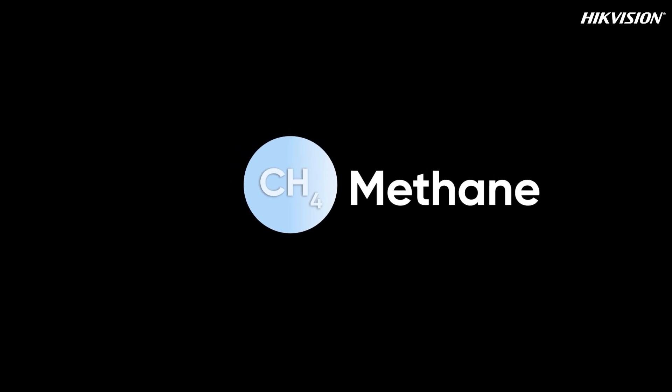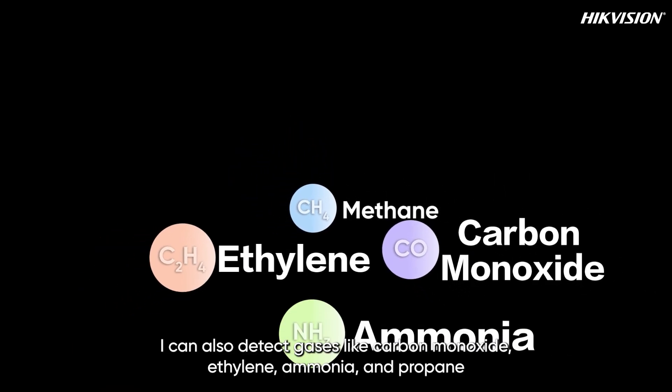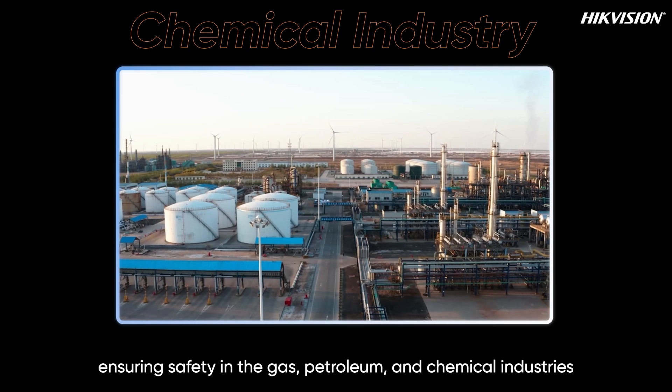Besides methane, I can also detect gases like carbon monoxide, ethylene, ammonia, and propane. I provide 24/7 online monitoring, ensuring safety in the gas, petroleum, and chemical industries.